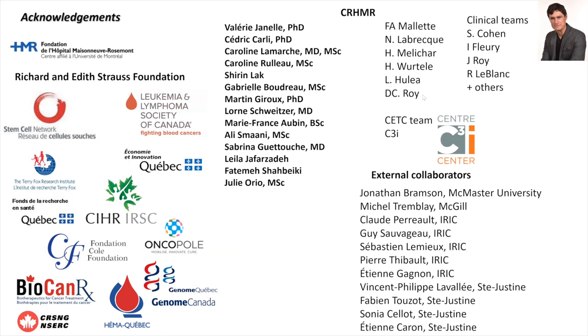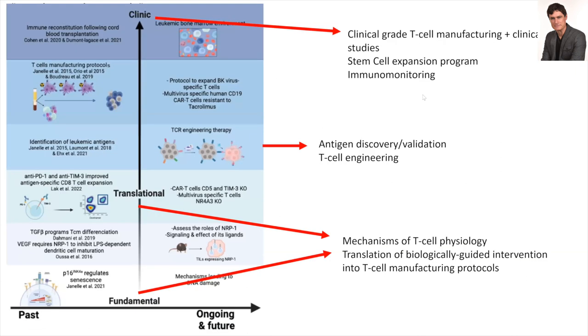Many people have helped me throughout the years to set up this program — funders, fantastic people, many of whom are still very active collaborators. My research program involves a lot of work from the basic sciences to the clinical sciences. I study the mechanisms of T-cell physiology, mostly T-cell dysfunction, and the translation of what I call a biologically guided intervention to improve T-cell manufacturing processes.